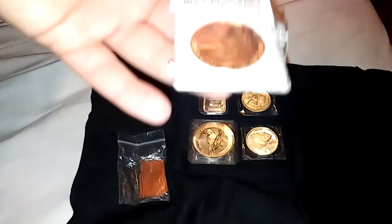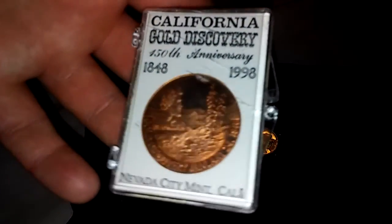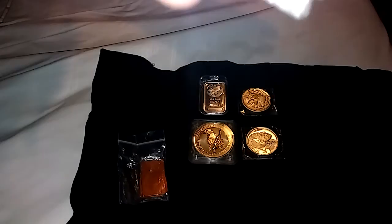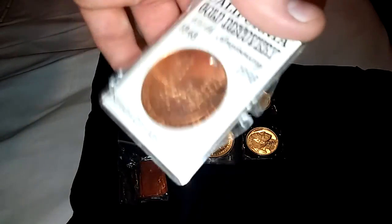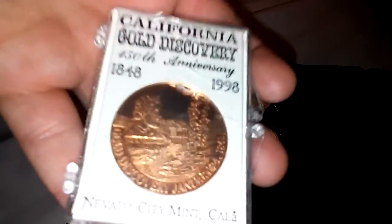Then I got this California Gold Anniversary piece. This I've had for a long, long time — still got the sticker on it. I think this is bronze or copper or whatever, but I thought it was cool to throw in here.